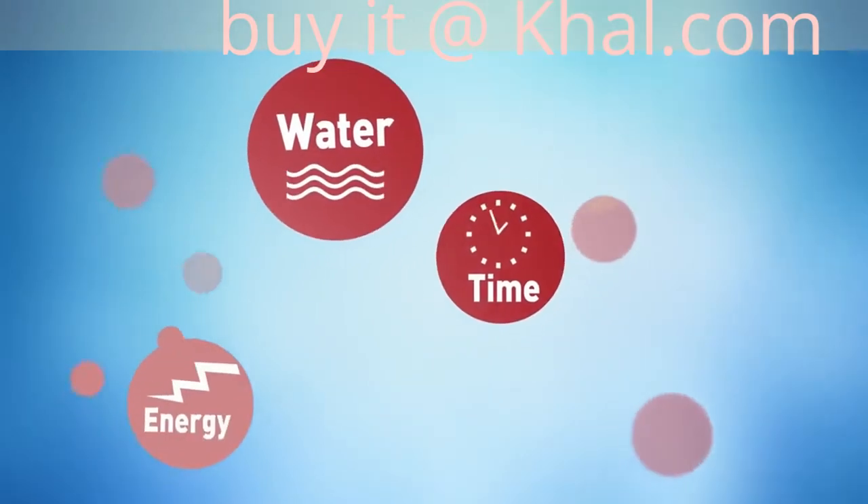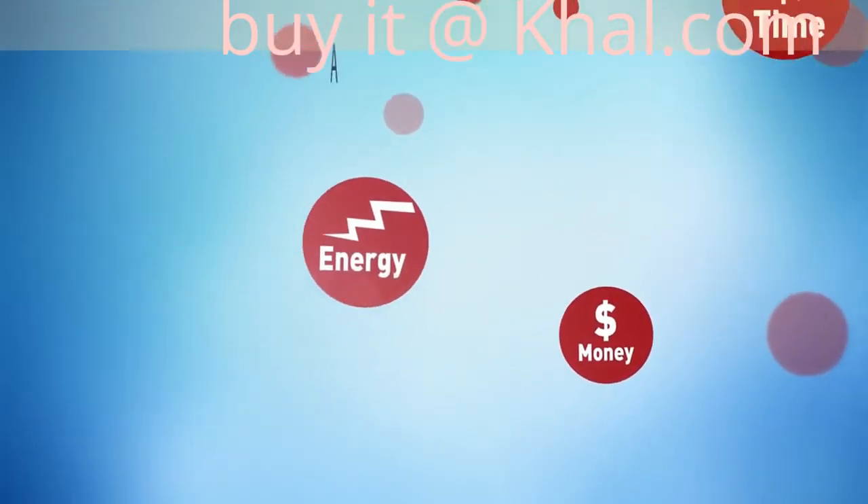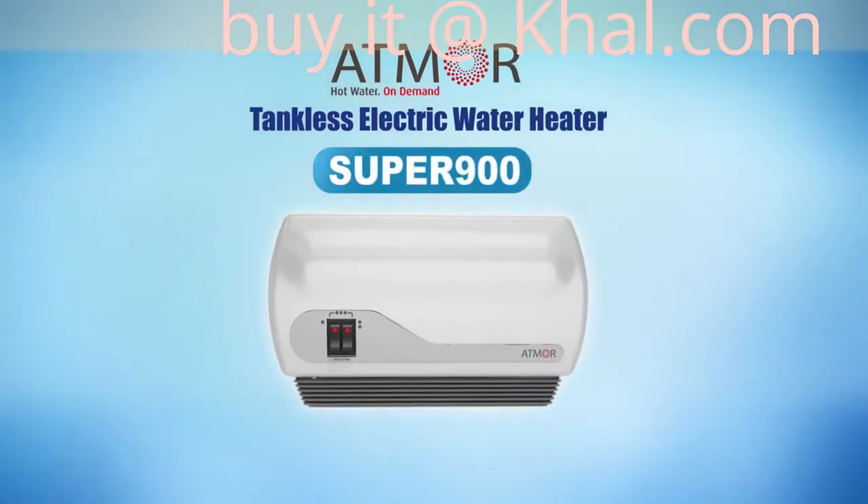Save water, time, and energy and enjoy all the advantages of an instant hot water heater. Let Atmore help you save. Get your Super 900 series tankless electric instant water heater today. Quality product brought to you by Atmore.